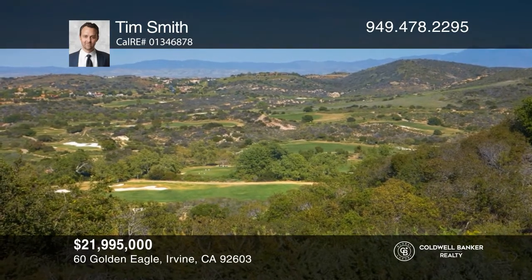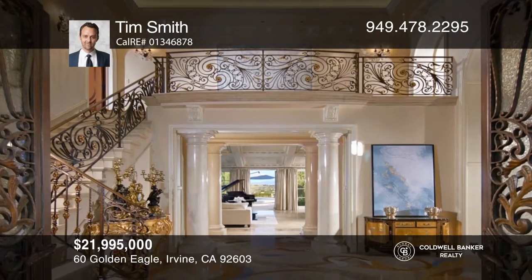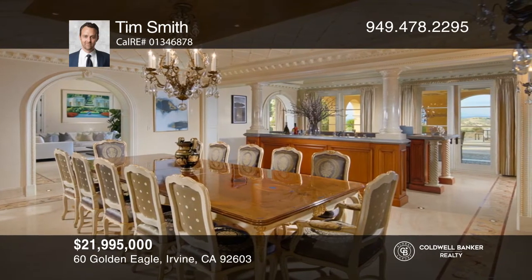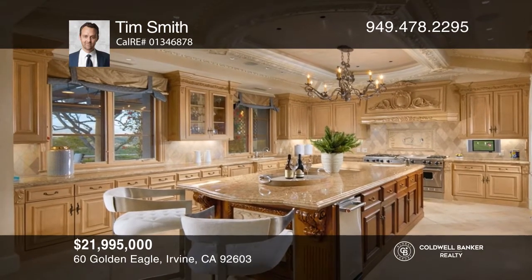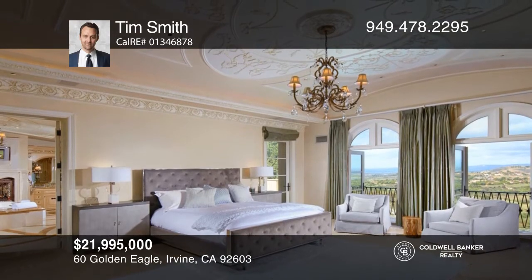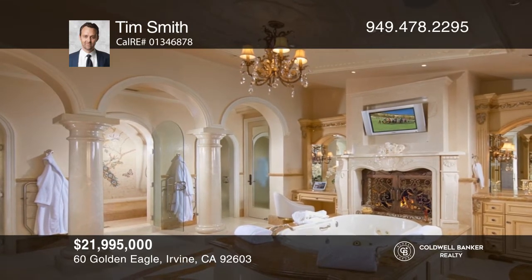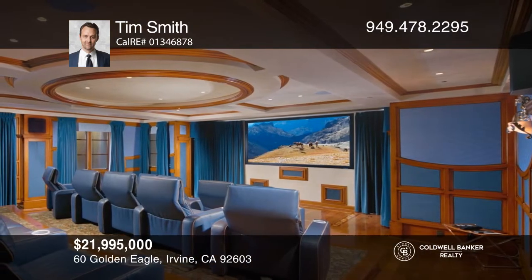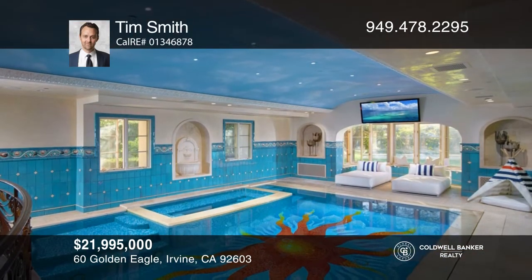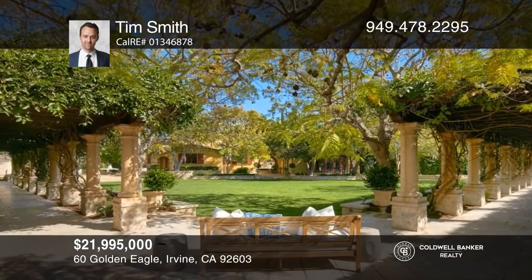Set behind its own private gates at the guarded gates of Shady Canyon awaits 60 Golden Eagle, a roughly 1.42-acre property, which welcomes spectacular golf course, evening light, and hill views. Measuring over 15,000 square feet, the luxurious villa reveals seven en suite bedrooms, 11 opulent baths, multiple indoor-outdoor areas for entertaining, a roughly 15-seat theater, a roughly 1,000-bottle wine room, a two-level office, an indoor pool, a sumptuous primary suite, garage parking for five cars, and state-of-the-art technology. Come see your new home today with Tim Smith.